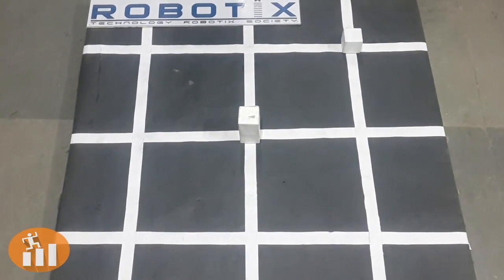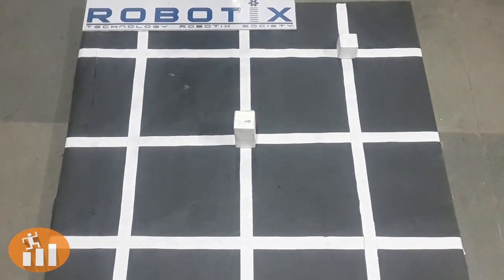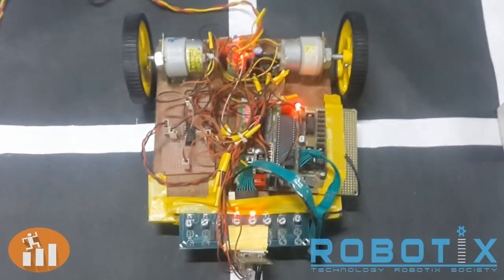This is a three-by-three grid with two blocks. This arena is meant just for demonstration. For the actual dimensions of the arena, please refer to the website. This is a prototype of the robot to be made for this event.